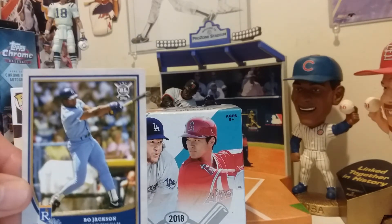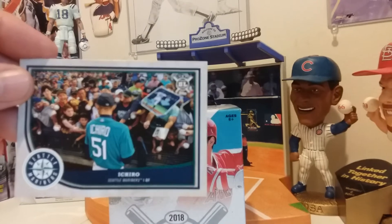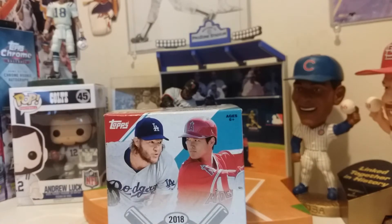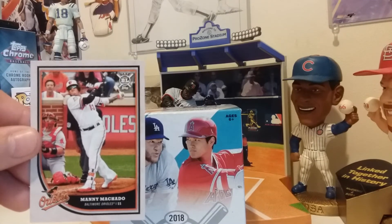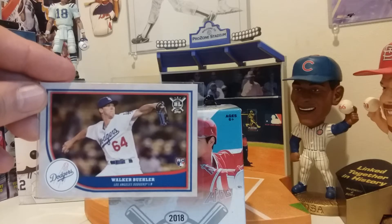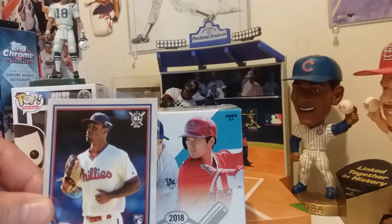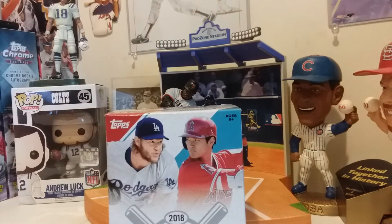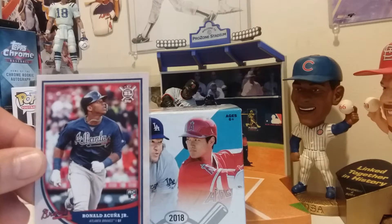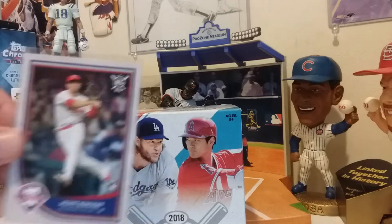Some throwback players: Bo Jackson, an Ichiro card — that's pretty neat — and Machado. There's a rookie card of Locker Bueller, a Nick Williams rookie card, and a rookie card of Ronald Acuna Jr. — a nice-looking card. Also a rookie card of Scott Kingery.